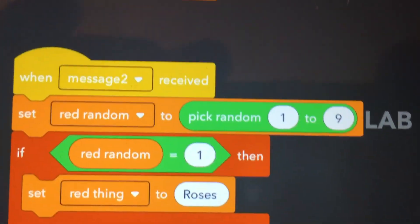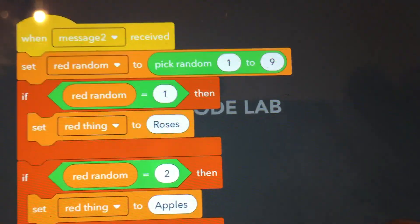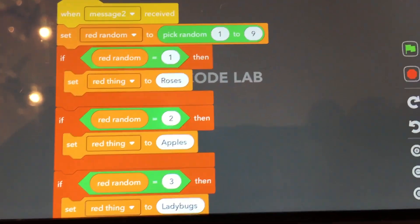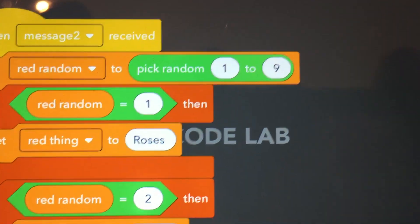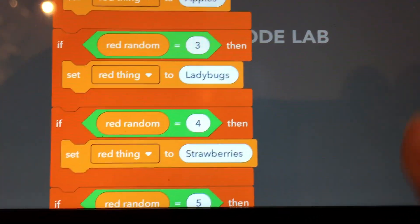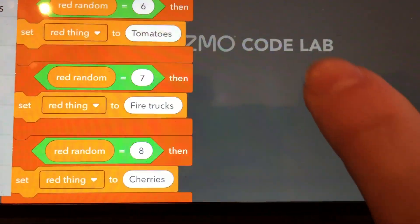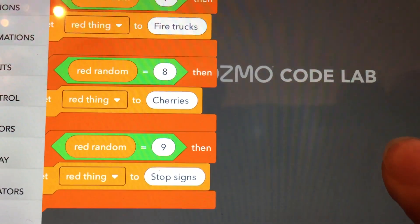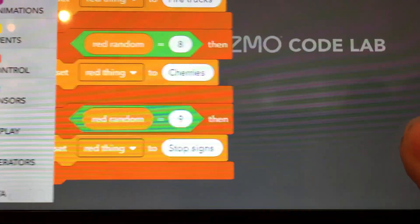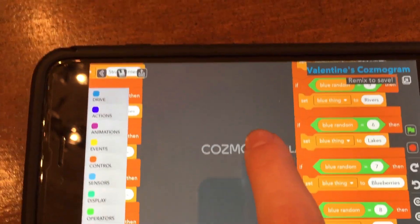This is message number two, and it's 'red random' — pick from one to nine. So when he says 'roses are red,' instead of saying roses he picks one of these random numbers. Roses is one, apples is two, ladybugs is three, strawberries is four, raspberries is five, tomatoes is six, fire trucks are red is seven, cherry is eight, and stop signs is nine. So those are the random reds.